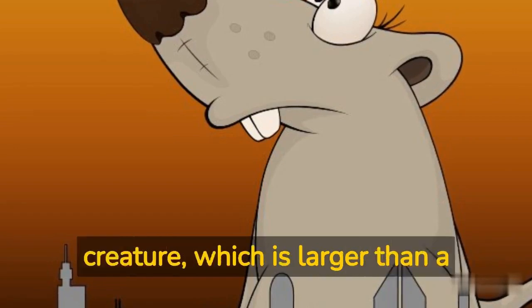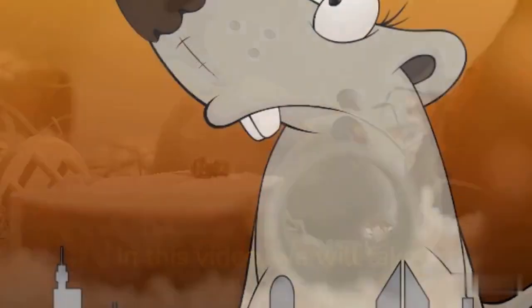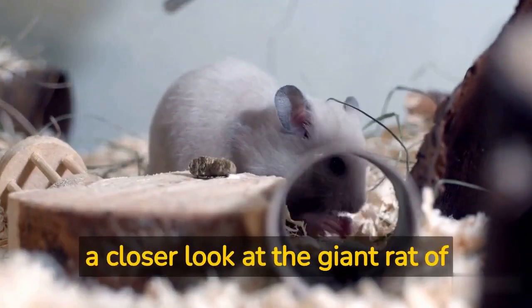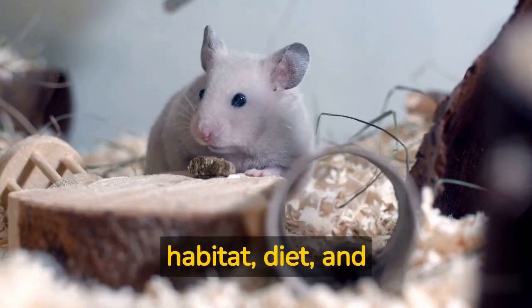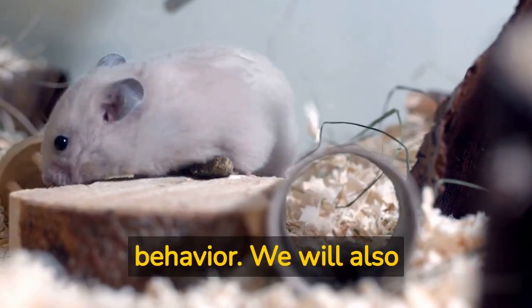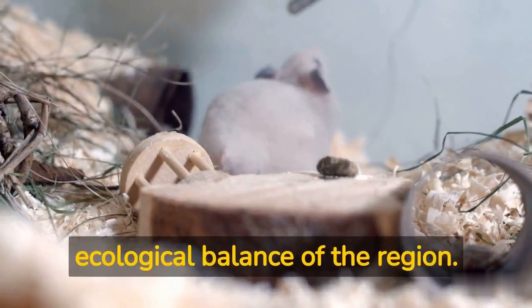This fascinating creature, which is larger than a cat, was captured in a government operation in the city of Kerman. In this video, we will take a closer look at the giant rat of Iran, exploring its physical characteristics, habitat, diet, and behavior. We will also discuss the significance of this discovery and what it means for the ecological balance of the region.